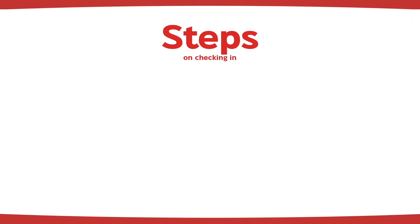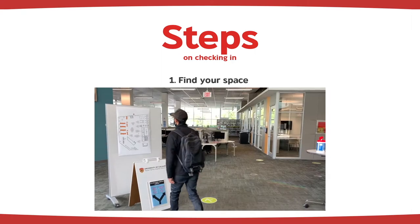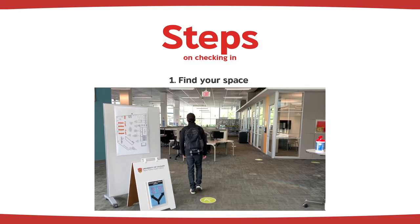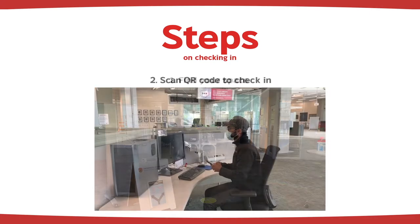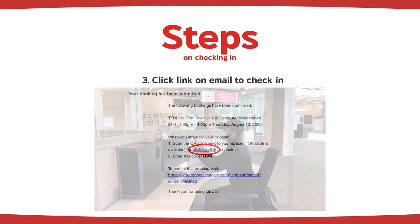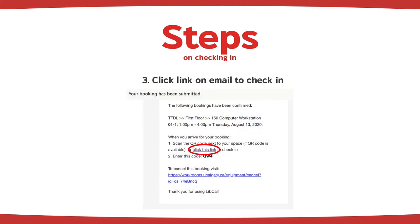Here are some steps showing how you can check in. First, you will need to find your space. Then, scan the QR code and enter your three-digit code. Or you can click the link on your email to check in.